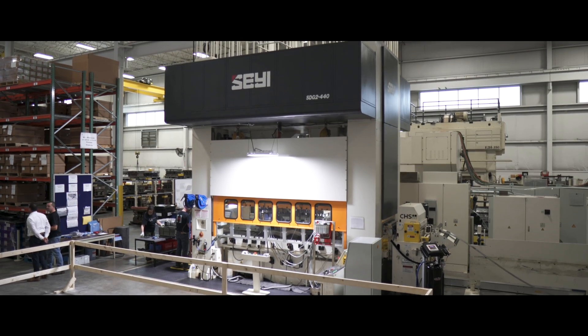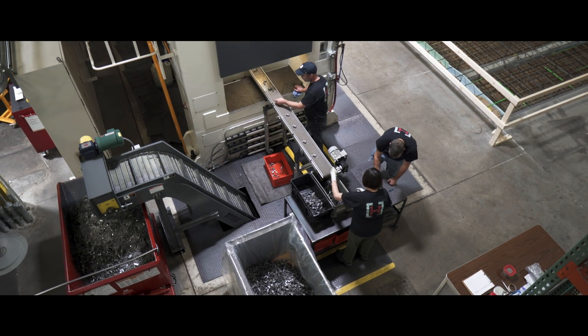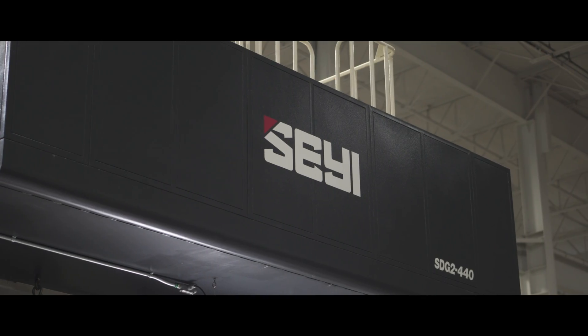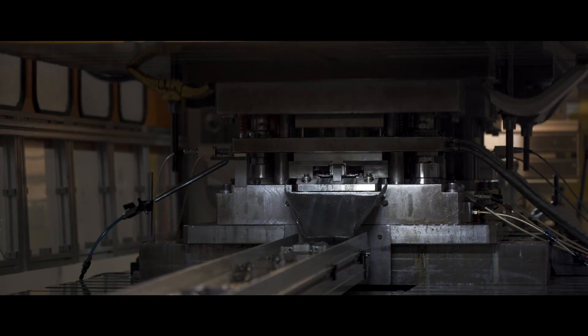We have seen a lot of improvement with the 400 ton servo press that just came in and was installed in August. We're seeing that our backlog is going down and we're getting consistent high quality parts.